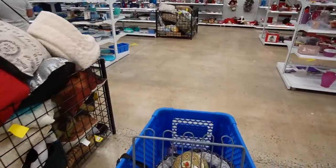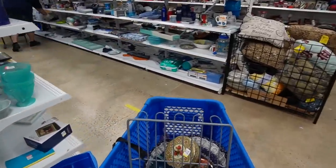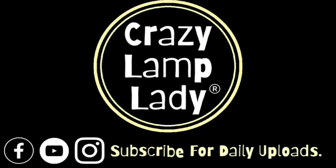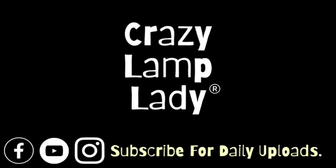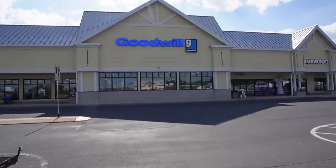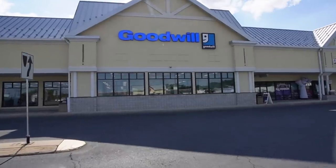We are currently at the Goodwill of Le Moyne, and we're going to head in and see what we can find to buy and flip for a profit. Here we go.